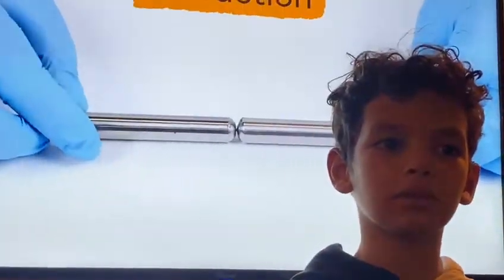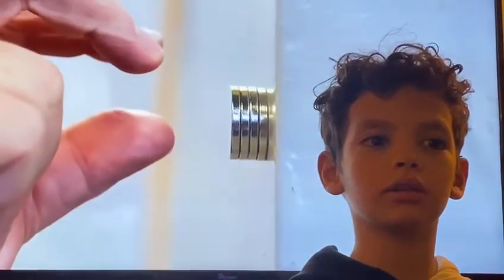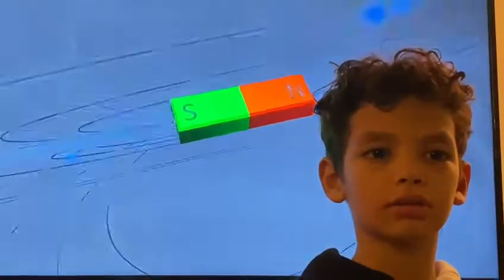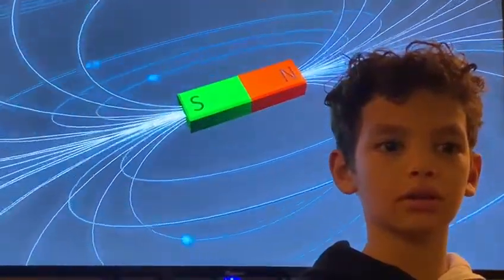When this happens, the metal will stick to the magnet like glue. There are two ends on each magnet. One is called the North Pole and the other the South Pole.